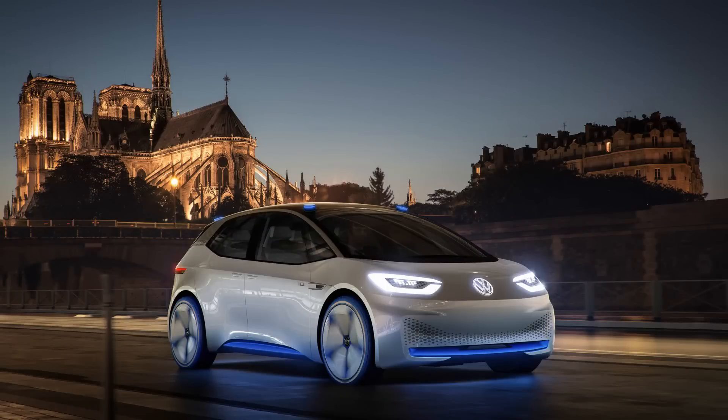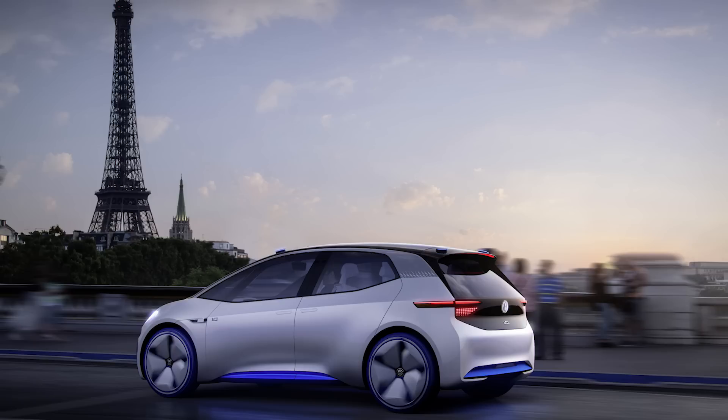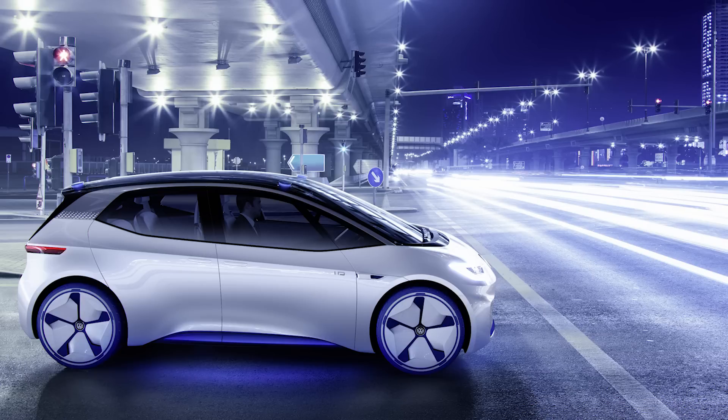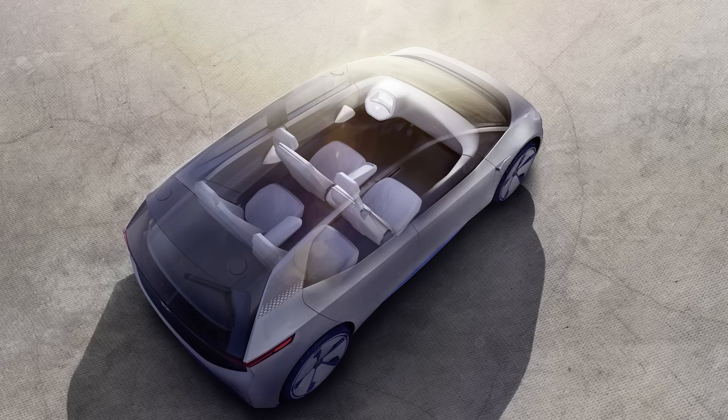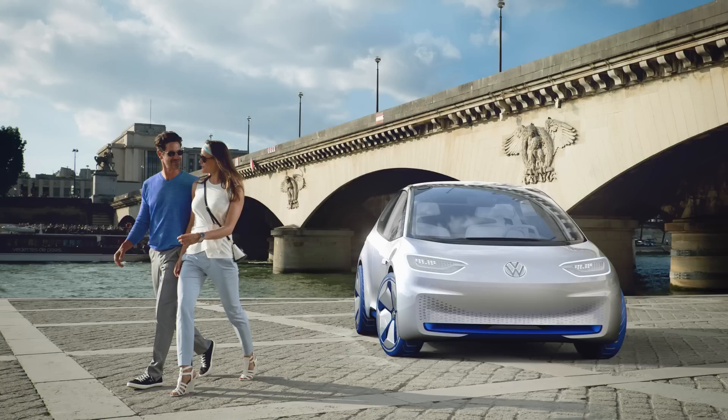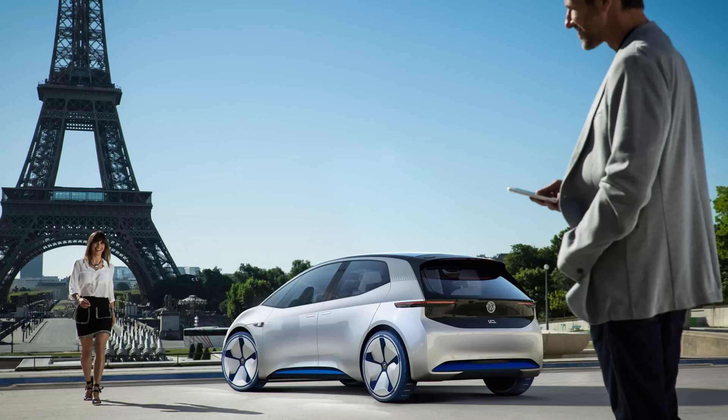Volkswagen debuted their ID concept — last week they were saying it could be as big as the Volkswagen Beetle, the next big thing, sell millions. It's going to arrive in 2020 as a little hatchback, and it's completely electric. After the diesel scandal, Volkswagen is essentially done with normal mechanical engines and going electric. This thing is going to get 373 miles on the European test cycle, so the range will probably be a little less here in the States.